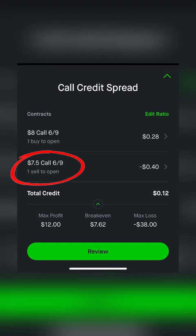Here's exactly how to sell a credit spread. You want to pick a price that you do not think the stock will be above by a certain date, sell that call, and then you want to buy a call, the one above it. You'd be risking 50 to make 12, which is a 24% ROI.